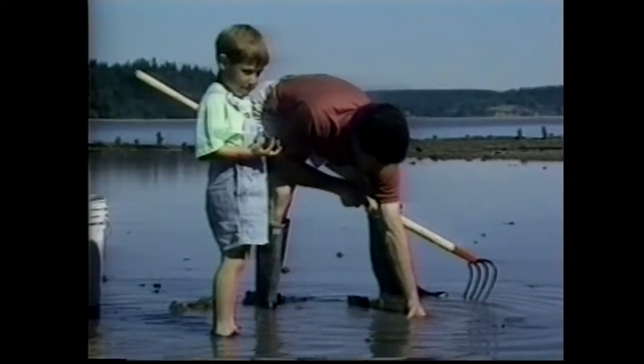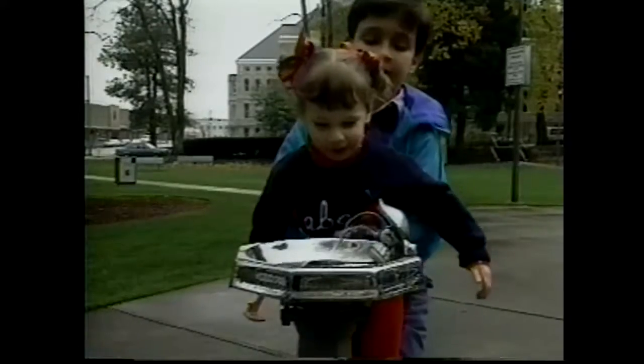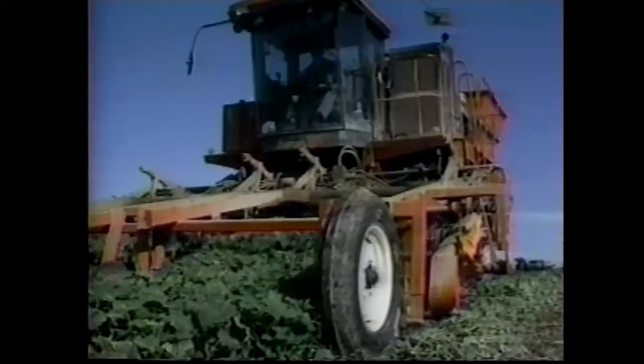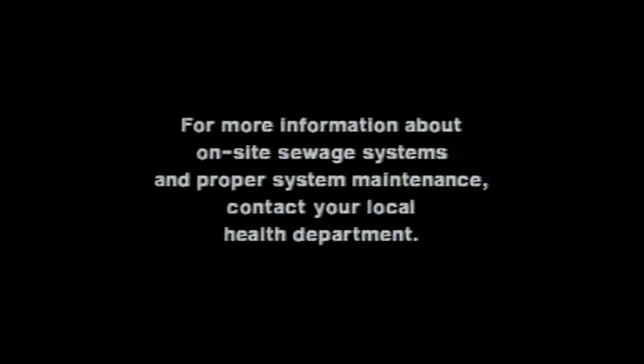Clean water means that recreational and commercial fishing and shellfish will remain safe and abundant. Clean water means we can drink our well water free of contamination. Clean water means our agricultural industries can provide our families with healthy foods, and future generations will be able to enjoy the precious waters of life that are all around us. For more information about on-site sewage systems and proper system maintenance, contact your local health department.